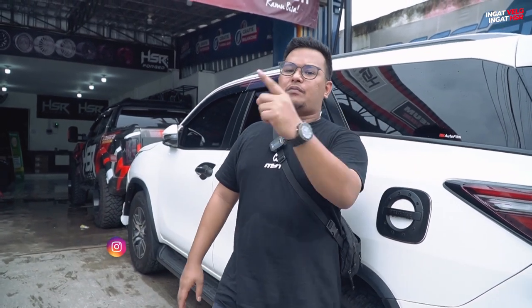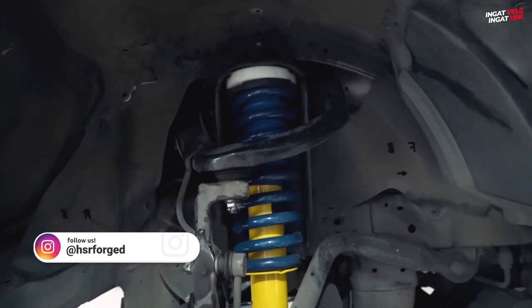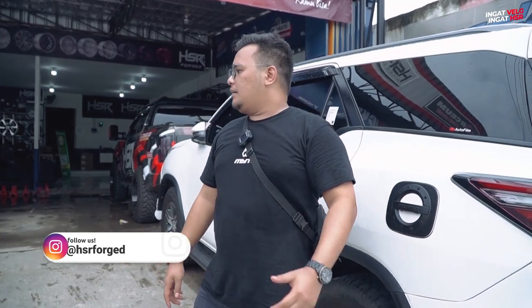Yang kedua, ada perubahan di bagian kaki-kakinya. Shock breaker-nya sudah kita ubah, kita ganti pakai provider. Dan pair-nya kita ganti pakai lower kit dari HSR Spring. Rasanya enak banget, joss banget sekarang. Fortuner nggak limbung lagi, paten.